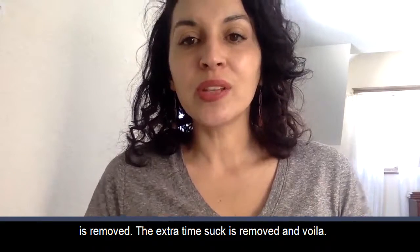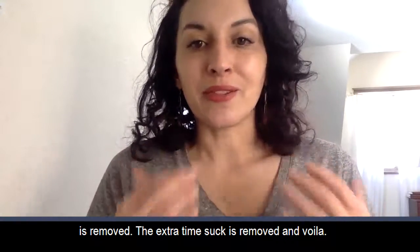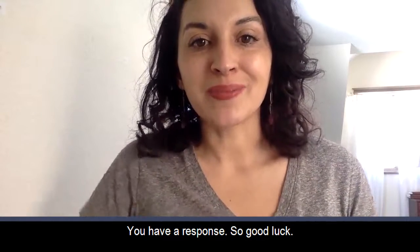All of the friction is removed, the extra time suck is removed, and voila, you have a response. So good luck.